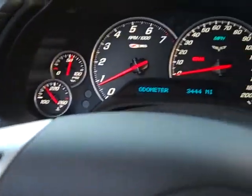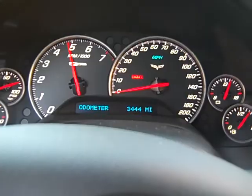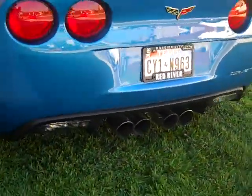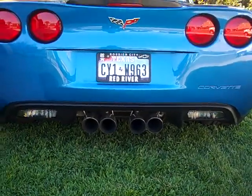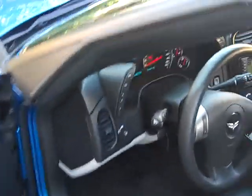Headliner and everything's perfect — hard to tell in the video, just a quick video. We'll throw one more rev — listen to the idle, starting to get a little temperature. Sounds really good, like almost every Corvette with a full exhaust. Let's go out and listen to it from the back. And that's about it.